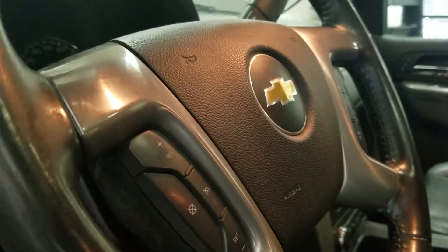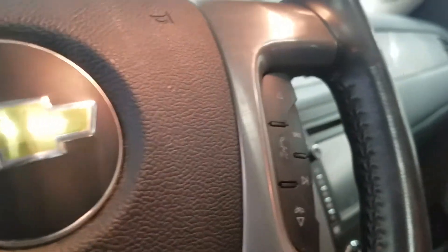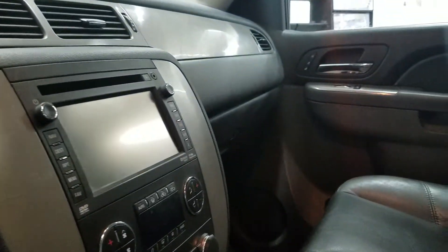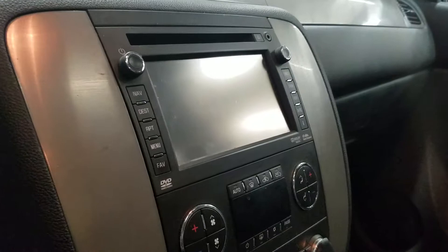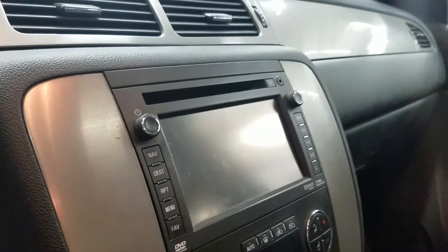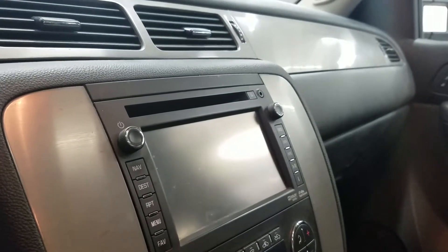At the steering wheel we have our cruise control settings as well as hands-free settings. Looking over at the center console, we have a touchscreen head unit which allows for navigation and many other capabilities like connecting your phone as well as satellite radio.